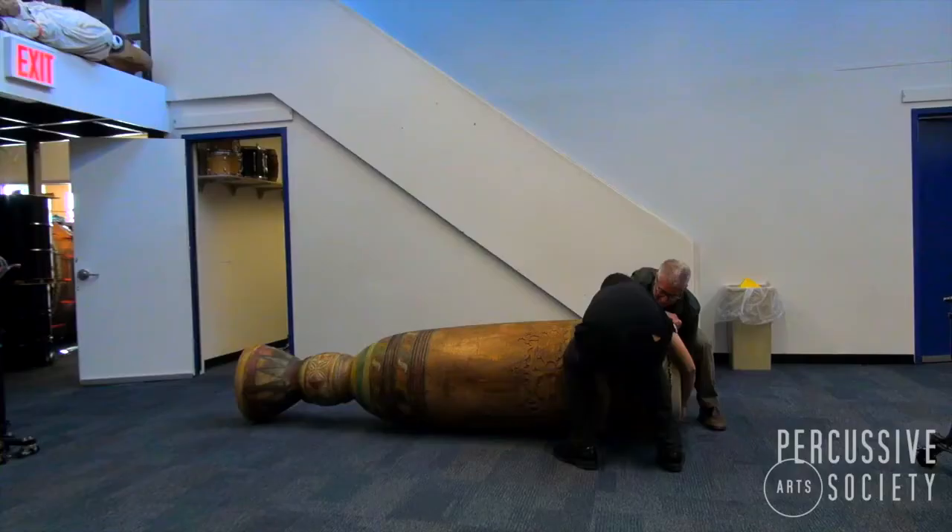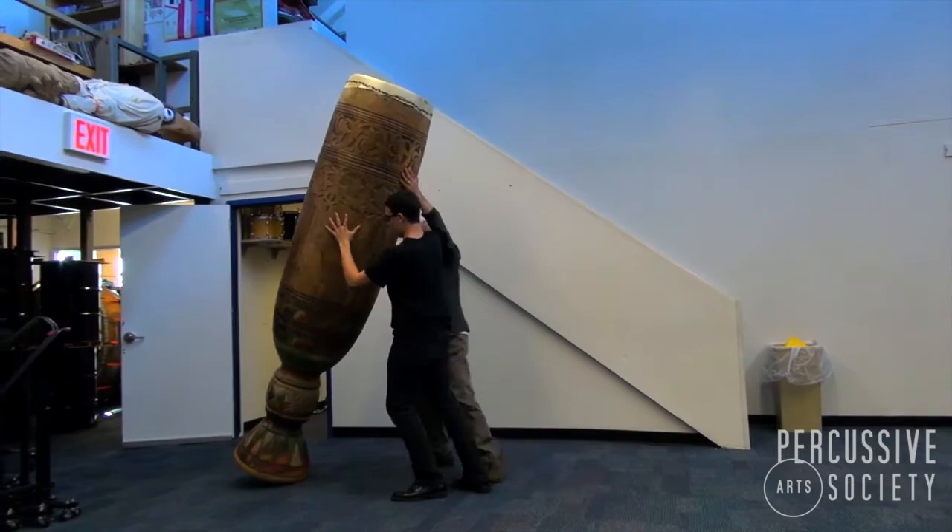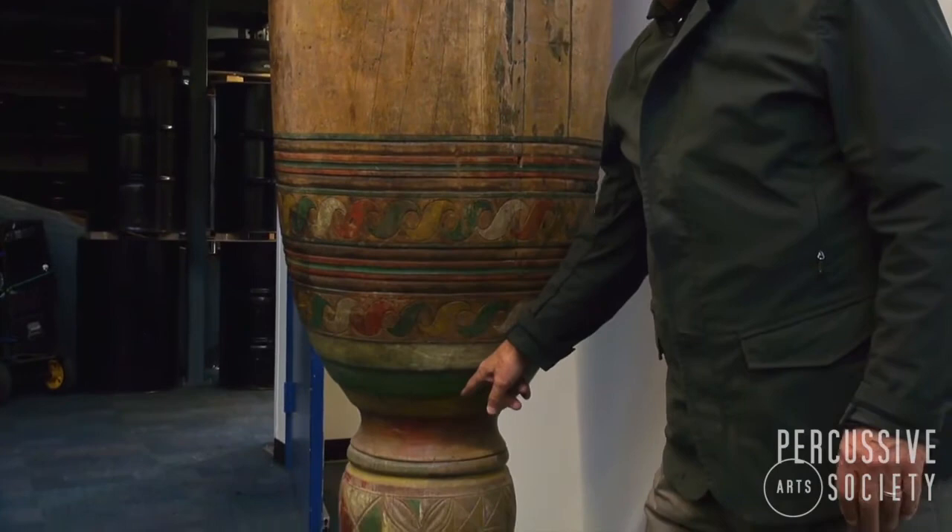This is built out of a single tree — it was carved out of a tree. All of the decorative areas which still have color are the original color of the original drum, over 400 years old. They would have used plants and different types of clay to create the color and the patina that's in the bottom etchings of the drum.